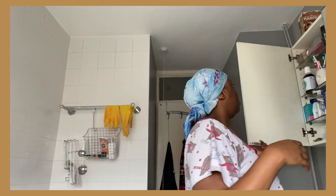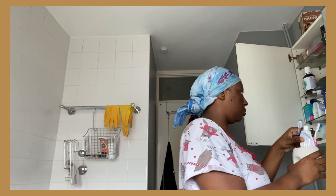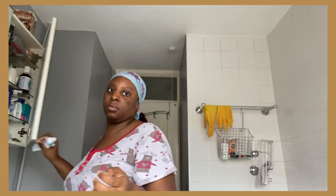Good morning guys! I am reporting live from my bathroom. I'm about to take a shower, brush my teeth, and get out of the house. Good morning! I'm going to get my hair sorted.